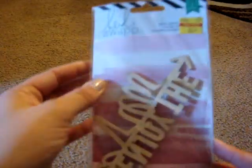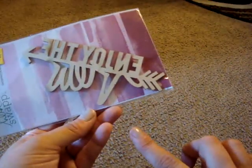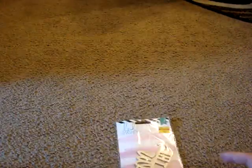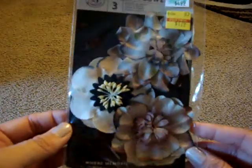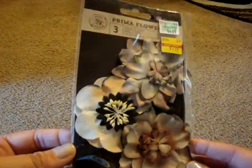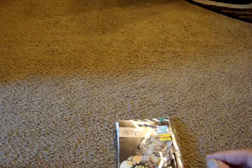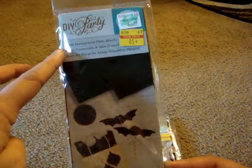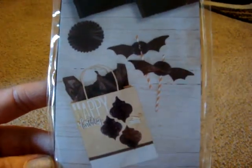I picked up this Heidi Swapp wood veneer — it says 'Enjoy the View' — and it comes with a little background. This was only $0.64 so I couldn't pass that up. I also picked up these Prima flowers, only $1.79. And then these DIY Party small honeycomb pads in black, only $0.85 — they show how to make cute little backs with them.